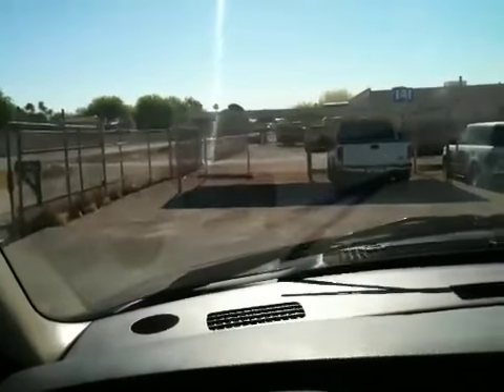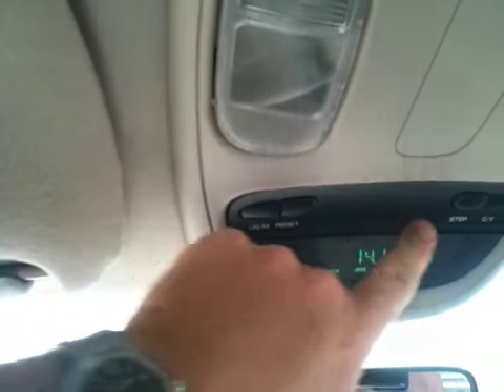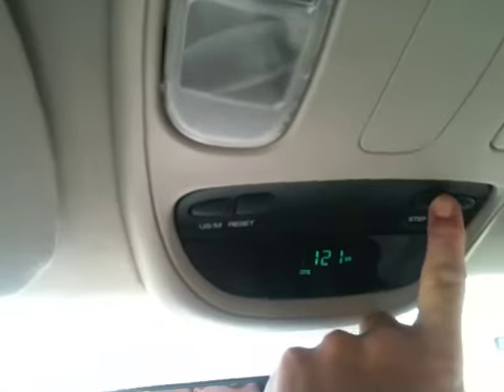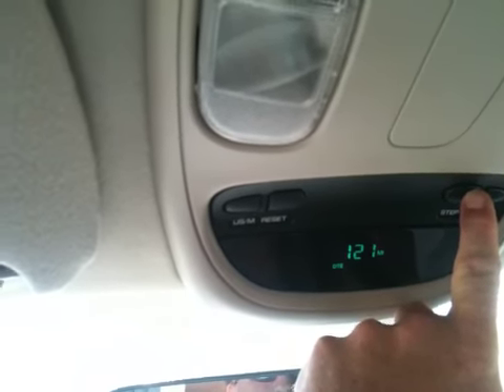The passenger seat and interior of this truck are really, really nice. There's the overhead console. Almost out of gas — about 12 miles to empty.